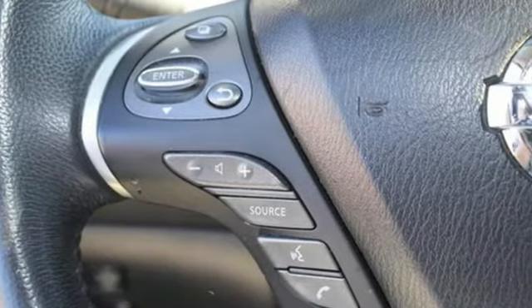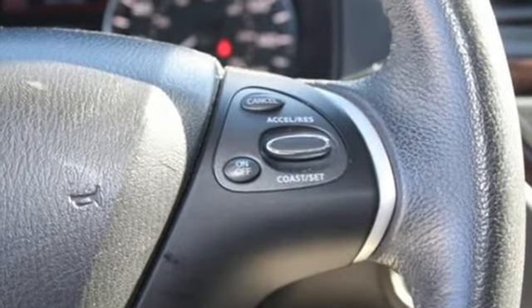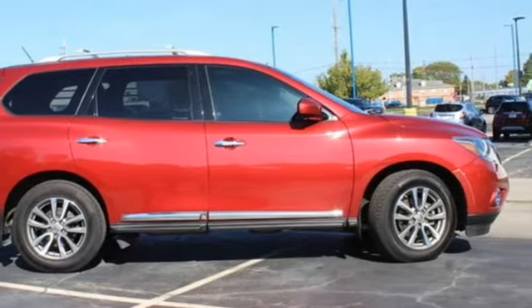The Car Connection believes behind the wheel, drivers will likely forget they're driving a 7-seat crossover utility vehicle. Nissan, built for the human race — hurry in today for a test drive.